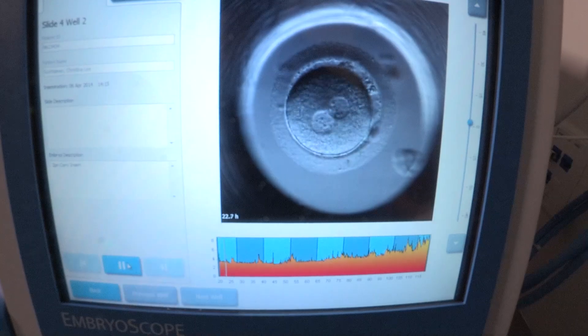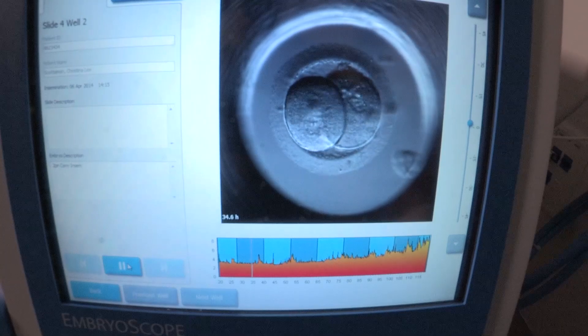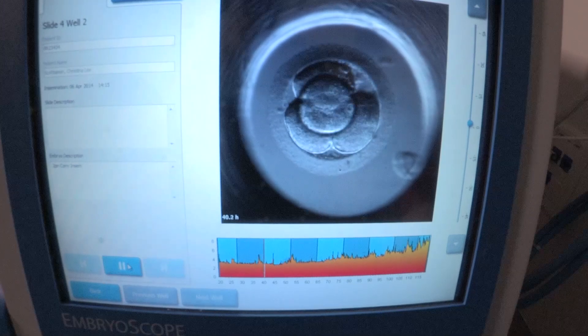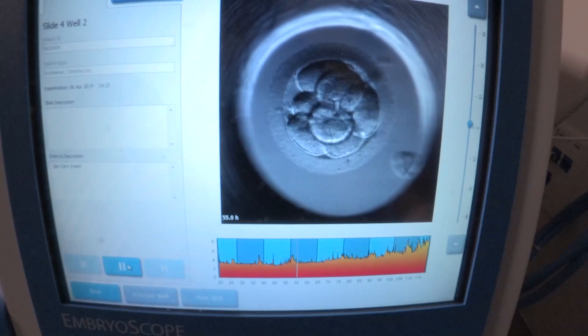We were hopeful that an embryo that reached eight cells went two, four, eight — but we were interestingly finding out that many times they went one, three, eight, and that these were actually abnormal types of development that did not lead to pregnancy.